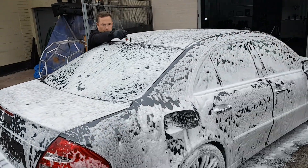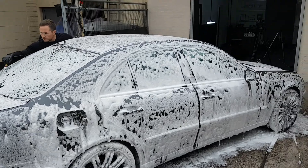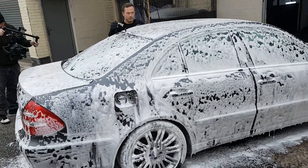There is a very well-known, highly experienced, lovely chap — a detailer in Scotland — who has a very similar car. Points for guessing who that is correctly.